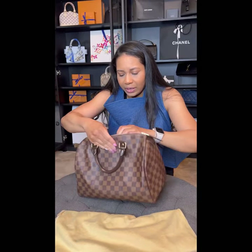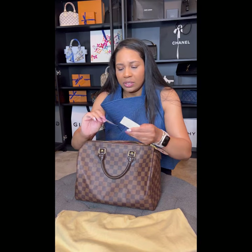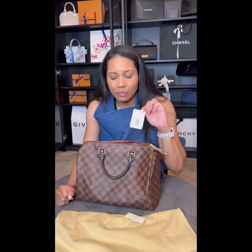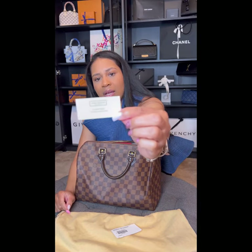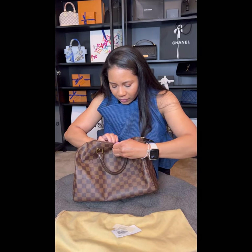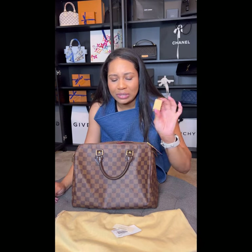I want to show the interior of the bag. This is the original product tag — the product number is no longer valid. There is also the material tab, and this is the original locking key, which I have never used.